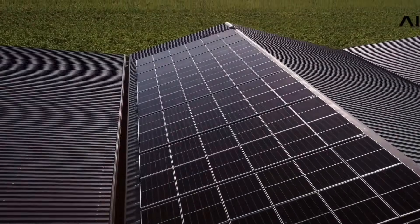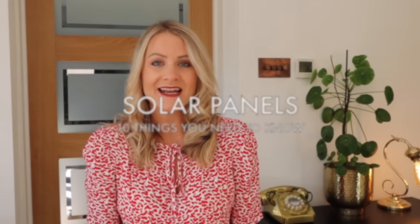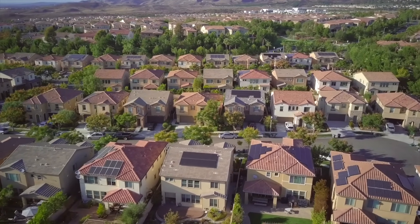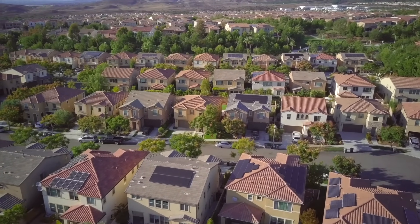Solar power has a significant role in the future of home-generated electricity and it's a popular choice with homeowners, especially with spiraling costs of electricity and wanting to be a little bit more in control. Today we are going to be diving into the topic of solar panels and how creating your own electricity using solar power can not only save you money but potentially make you money as well, and we'll also be covering all the things that you need to know before you make this investment into your home.